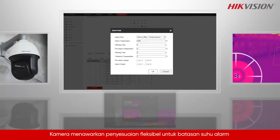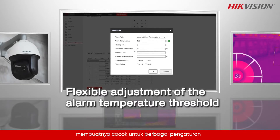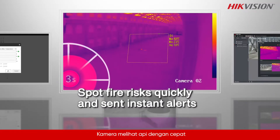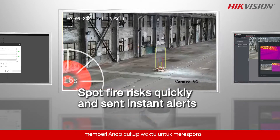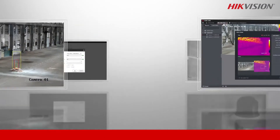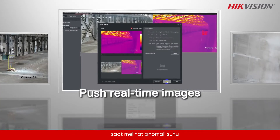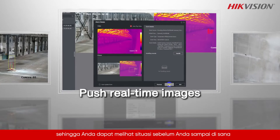The camera offers flexible adjustment of the alarm temperature threshold, making it suitable for a wide range of settings. Fire risks are spotted quickly and instant alerts are sent, giving you enough time to respond. These cameras push real-time images when spotting a temperature anomaly or a fire, so you can see the situation before you get there.